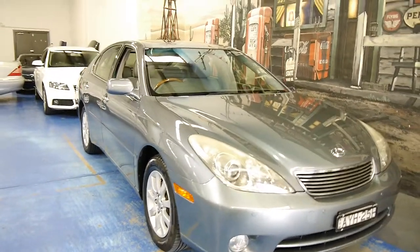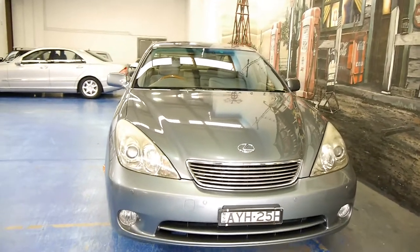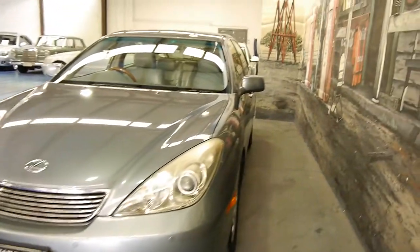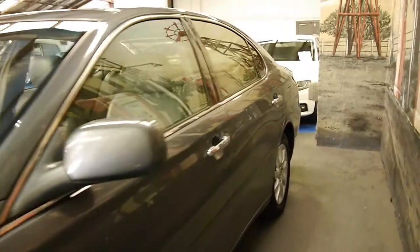Good morning ladies and gentlemen. Here today we've got a gorgeous little Lexus ES300 2005. Sports luxury, the absolute top of the range. They only came out in 2005 in this very, very new body shape.